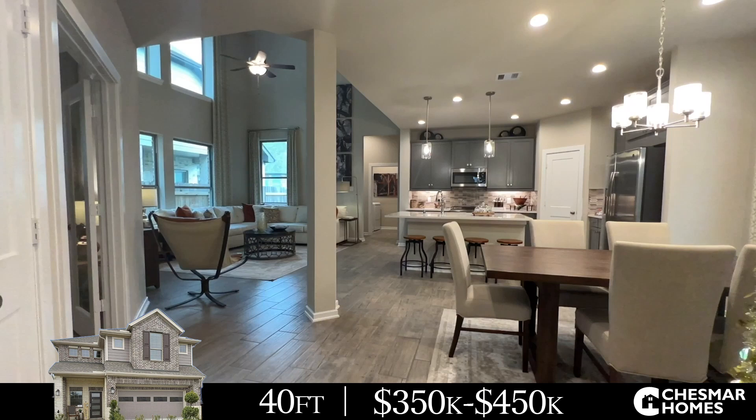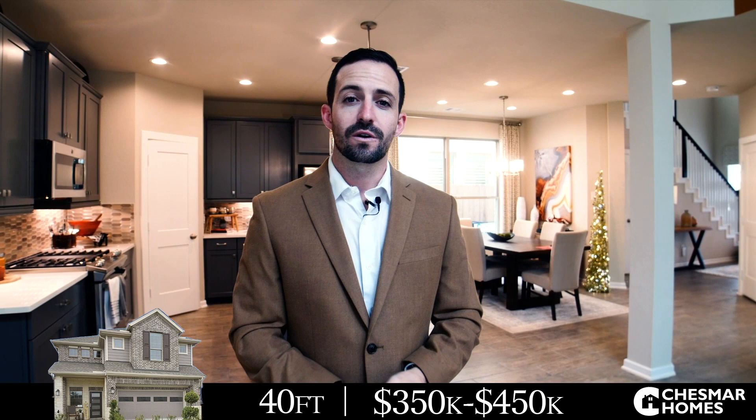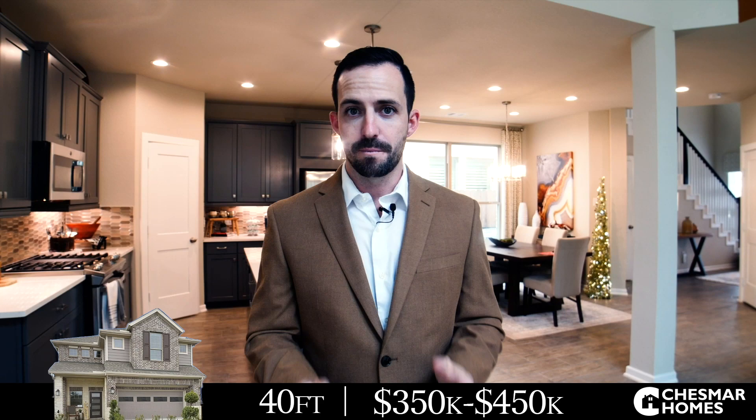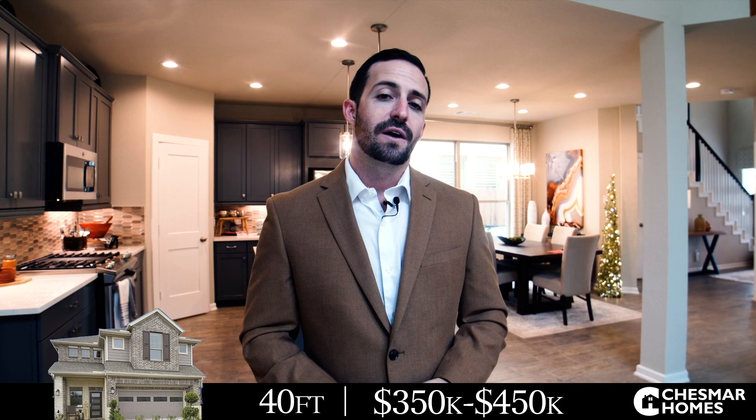The first stop on our home tour is an example of one of the smaller single-family products — we're in the 40-foot wide Chesmar model home. Just because they're small doesn't mean they don't have nice finishes. This model home has a lot of nice touches and actually feels pretty spacious. Square footages start around 1,500 square feet and work their way up to around 2,600 square feet. Prices at this product line run right around $350,000 on the smaller side and up to around $450,000 on the larger side.